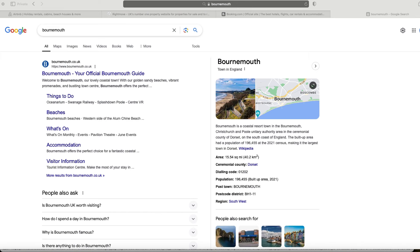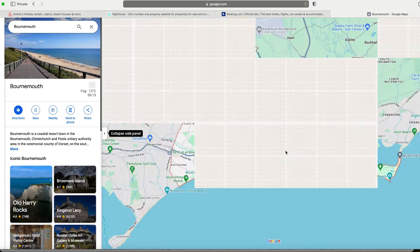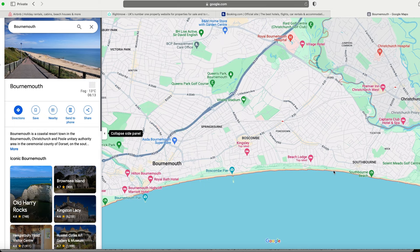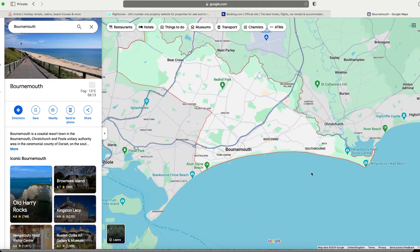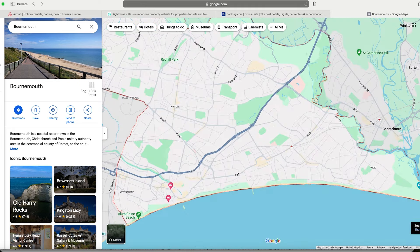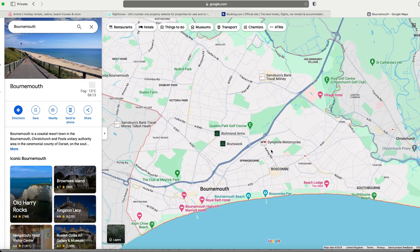I've decided to pick Bournemouth — a random area I have no knowledge on whatsoever. The first thing I want to do is slap Bournemouth into Google and look at the maps to see a little bit about what's going on. I can see it's a coastal town, and the first thing I'm looking for is hotels.